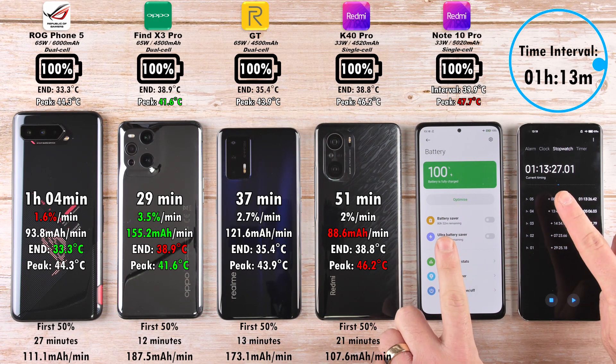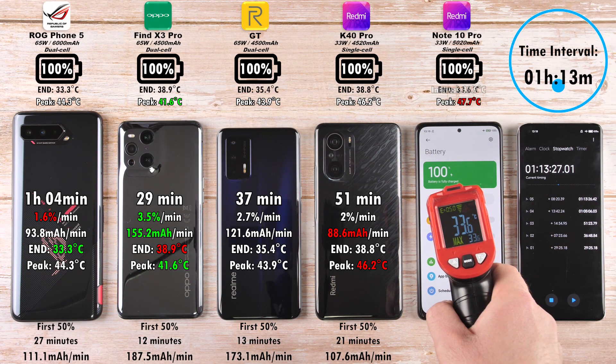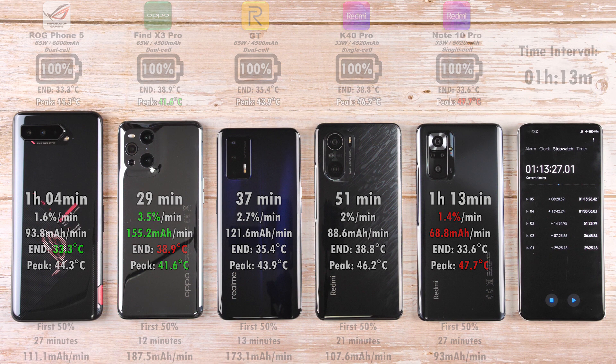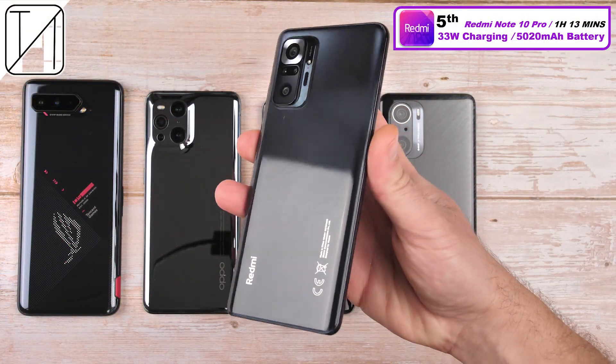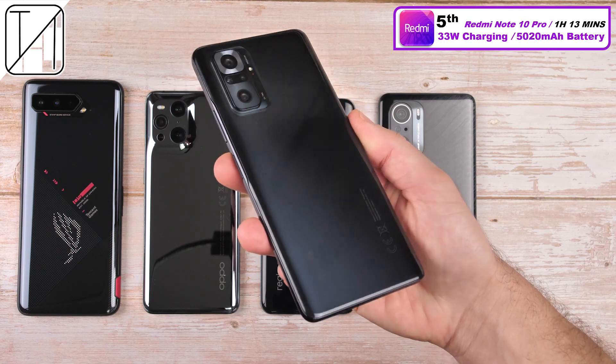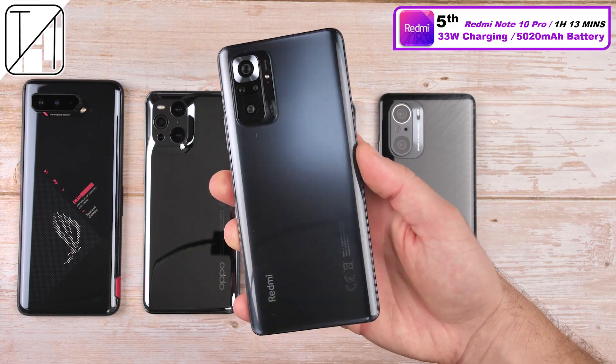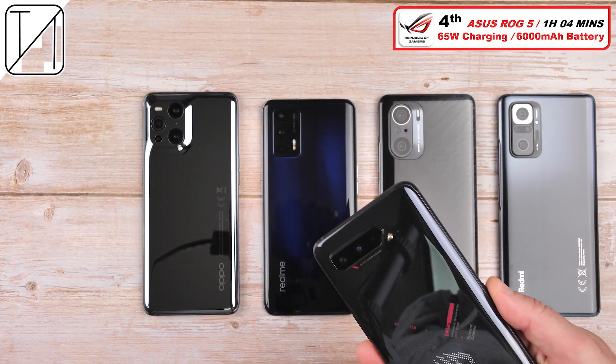Not long after the ROG Phone, the Note 10 Pro clocks out at 1 hour and 13 minutes. In 5th place, we have the Redmi Note 10 Pro with 1 hour and 13 minutes, 33-watt charging, and a 5,020 mAh battery — absolutely superb for a phone that is almost half the price of the most expensive one here.